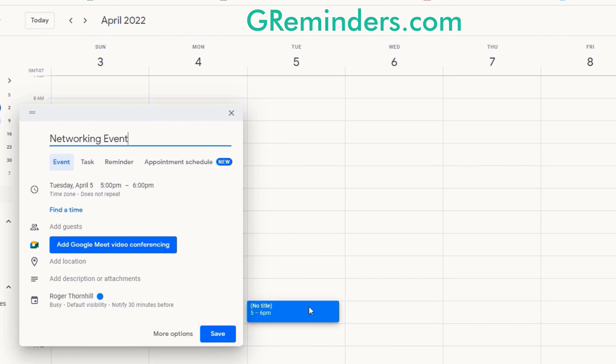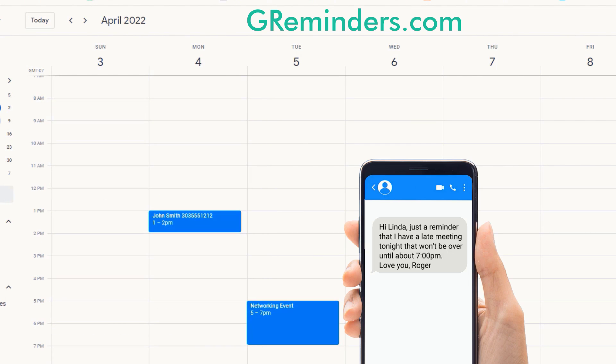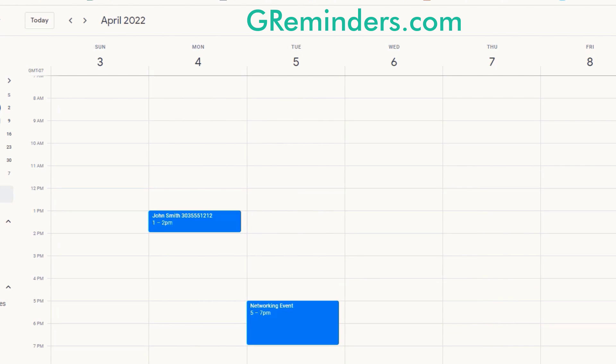One of our users wanted to automatically notify his wife when a late meeting was booked on his calendar. With personal reminders decoupled from client reminders, you can automatically notify staff, colleagues, vendors, and family of important events on your Google Calendar.